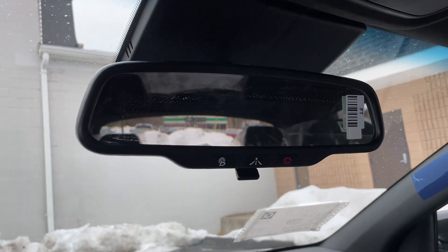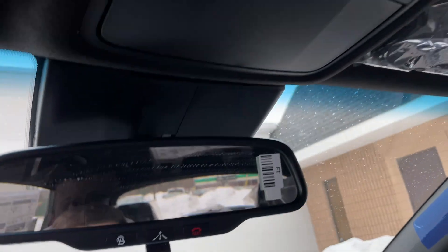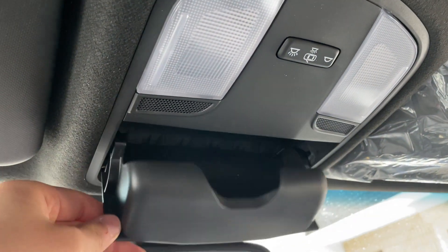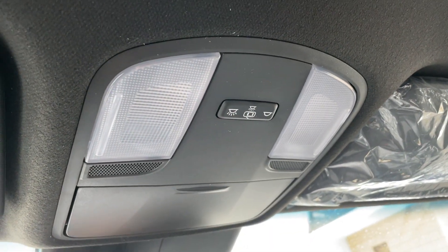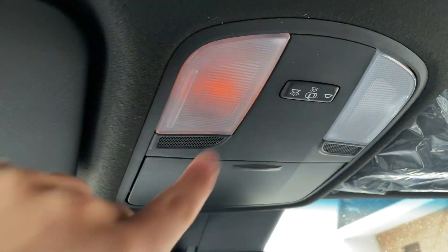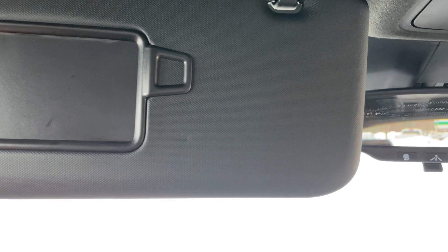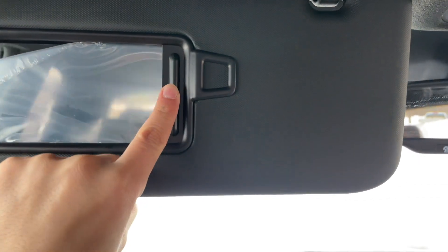The rearview mirror is a little on the bulky side and a bit big for this small SUV. There are a few buttons up there, a glasses holder, and a switch to keep the lights on, off, or in the middle — halogen lights, which is expected. The visor is finished in plastic but feels solid and has a mirror with a light.